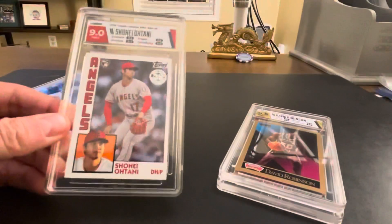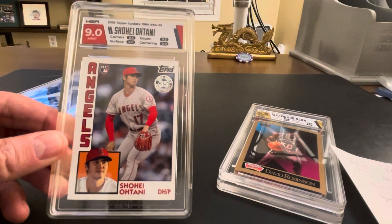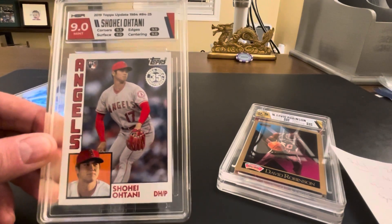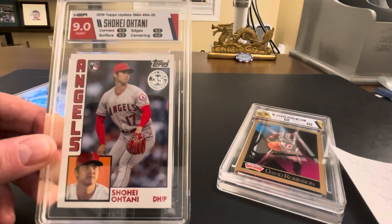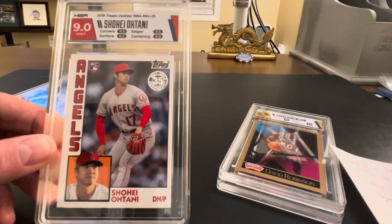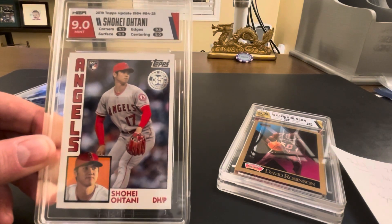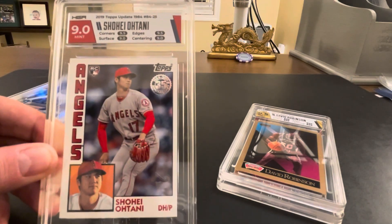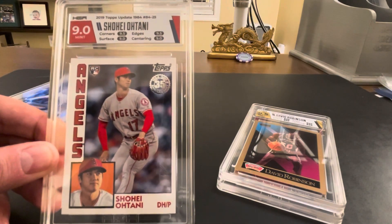Next is a Shohei Ohtani rookie. Continuing to collect Shohei Ohtani rookies for our PC. This technically is not a rookie card — it's from 2019 — but it does have the rookie card symbol on it, so it's a little bit of cheating there. Was hoping for a 9.5 on this; centering was a little bit off top to bottom, which hurt us with a centering of nine, but still a very cool card. Very excited to see what Shohei is going to do next season after his MVP year.